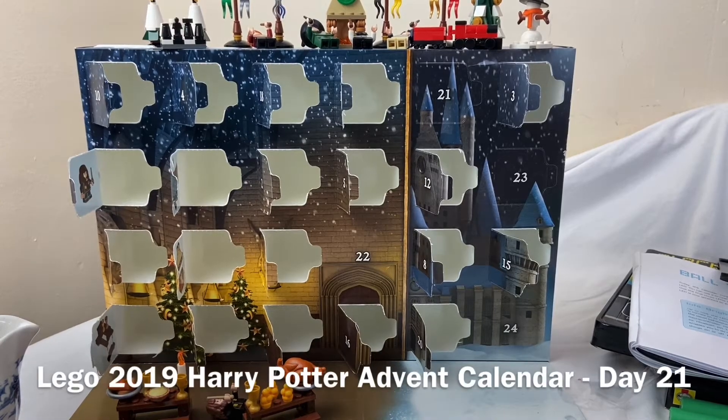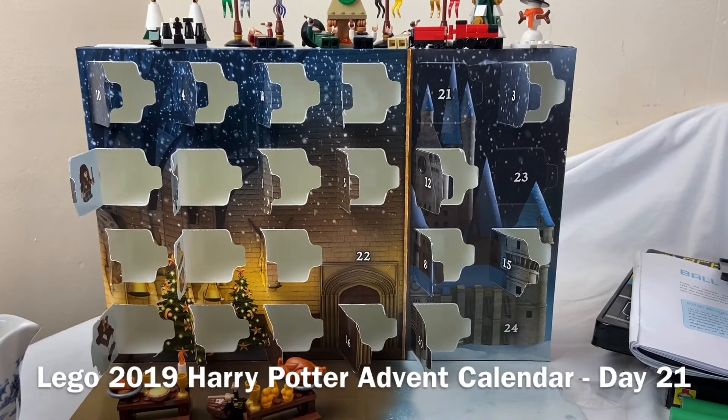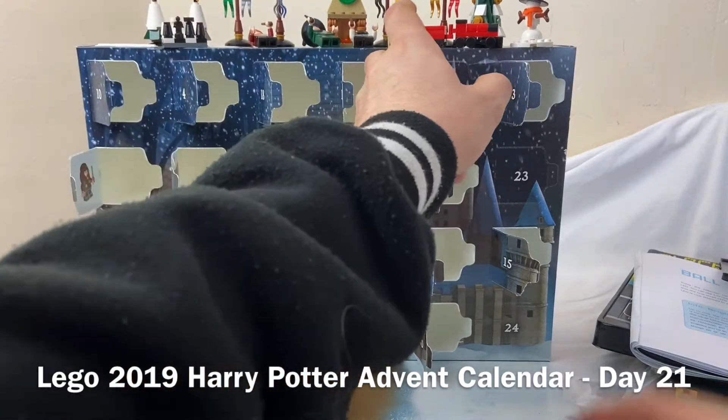Hello, it's day 21 of the Harry Potter Lego Advent Calendar. Let's see what we have today.